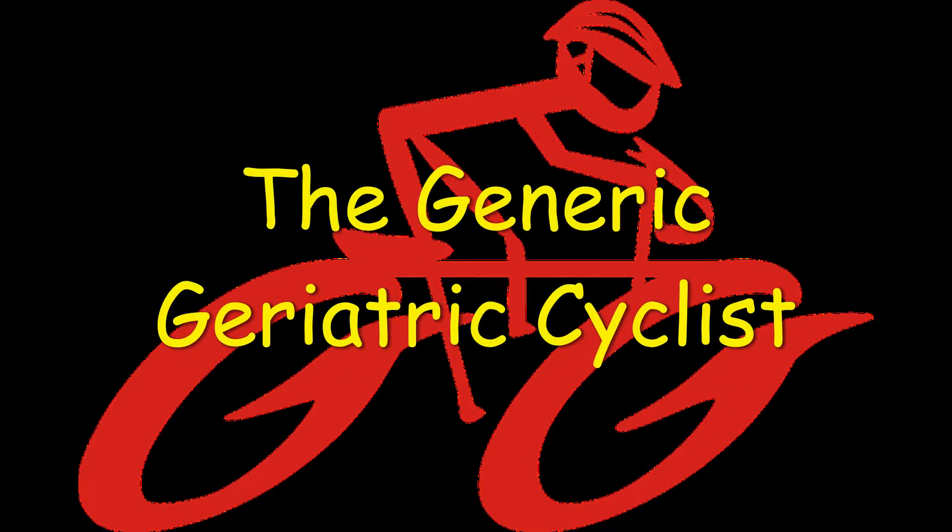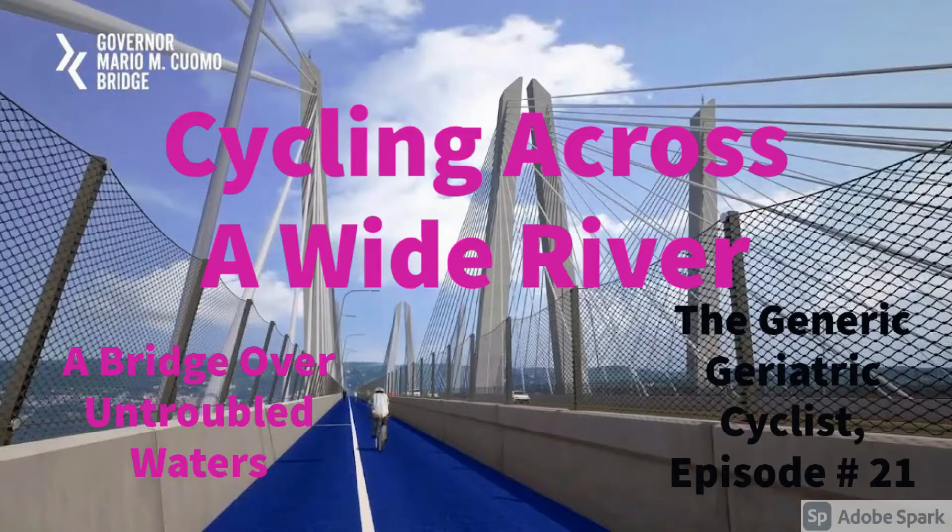The Generic Geriatric Cyclist, Episode 21, in which the Generic Geriatric Cyclist rides over a wide body of water.